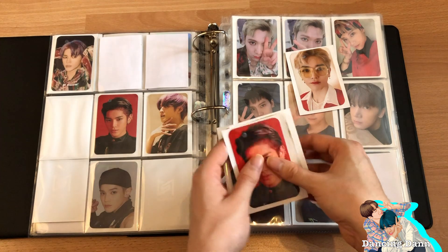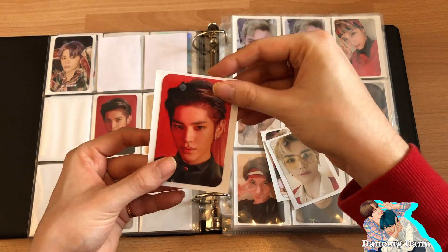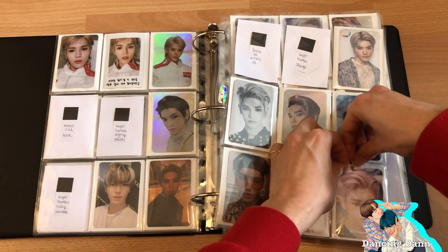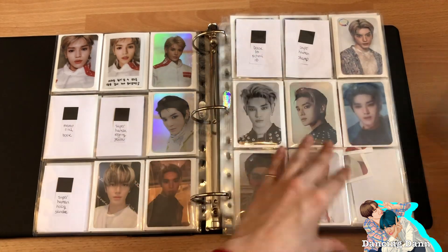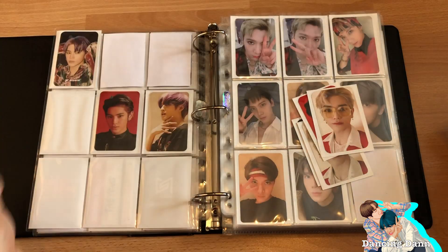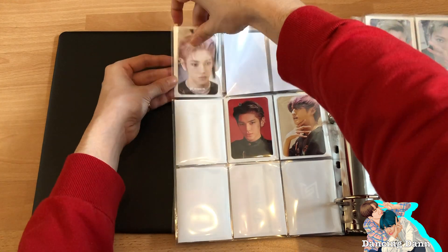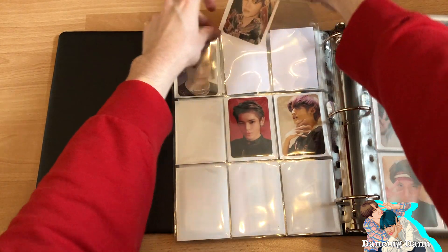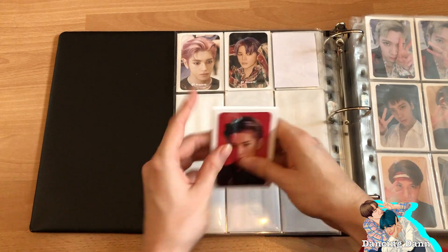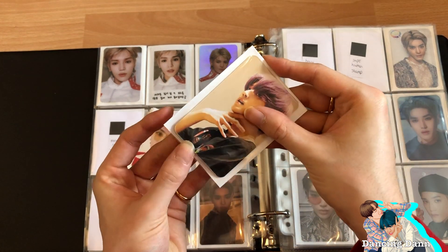I really want to put all the tour photocards on the same page, so let me take this 2019 tour photocard out and put the brand new holographic one in its place instead, so all the tour photocards are together. Let me scoot it over. I sorted them — we got the first one, the second one. The first three months of this year have been so fun music-wise.